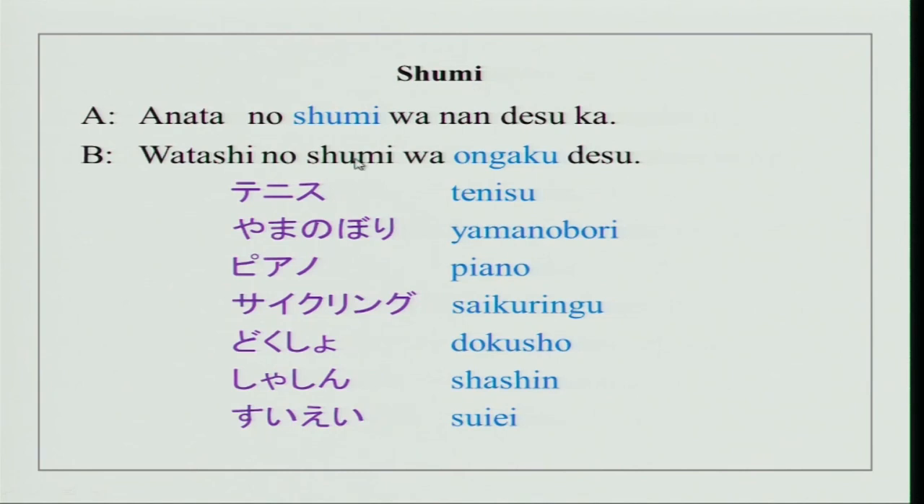I will read the conversation for you. The basic structure is similar — just by introducing the word 'shumi' after 'anatano', you can easily ask someone their hobby, what they like doing. Anatano shumi wa nan desu ka? Watashi no shumi wa ongaku desu. Ongaku is music. Watashi no shumi wa tenisu desu — tennis. Watashi no shumi wa yamanobori desu — mountaineering.